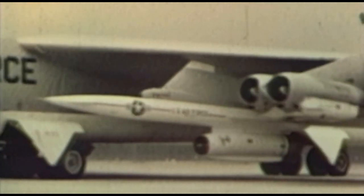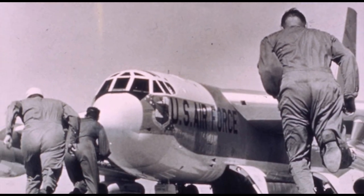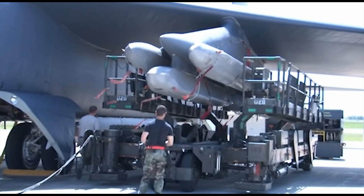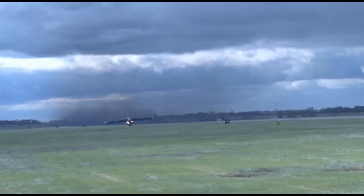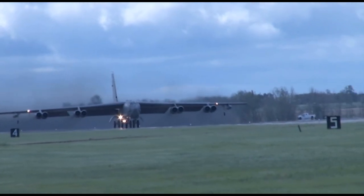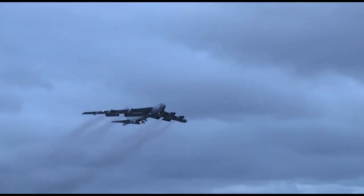Operation Linebacker II was the largest heavy bomber strike launched by the United States Air Force since World War II. The B-52's capabilities were emphasized during this operation rather than focusing on small, tactical fighter operations, making it more successful. The aircraft still has the capability to enforce national security anywhere in the world with overwhelming firepower. Many have argued that if the B-52 had been allowed to continue bombing, it would have won the war. Today, the B-52 has the capacity to loiter for extended periods of time and deliver precision, standoff, and direct-fire munitions.